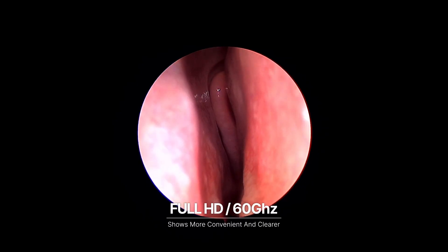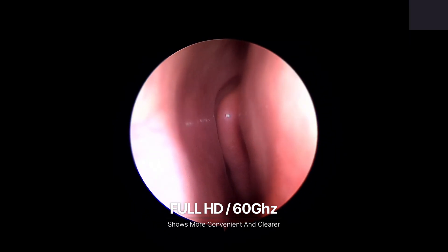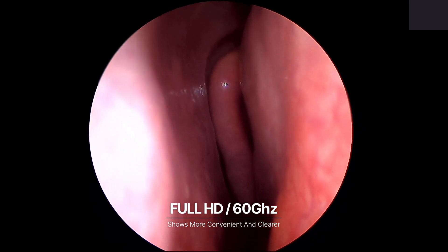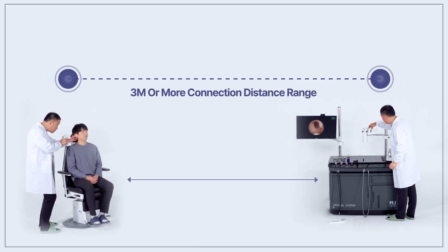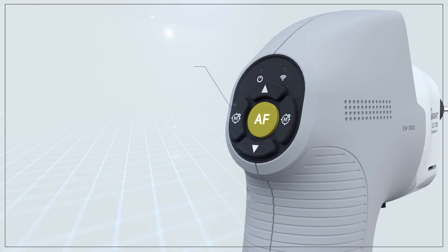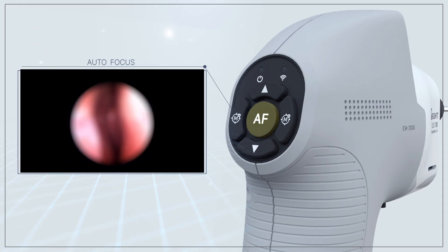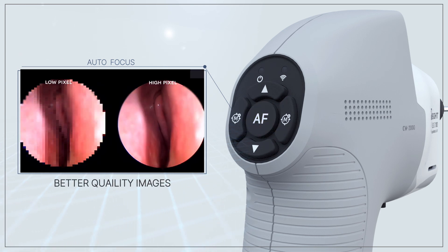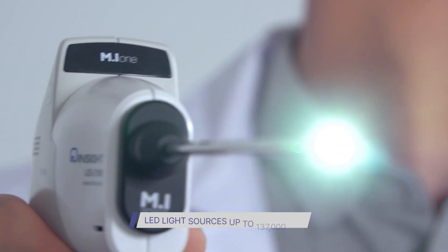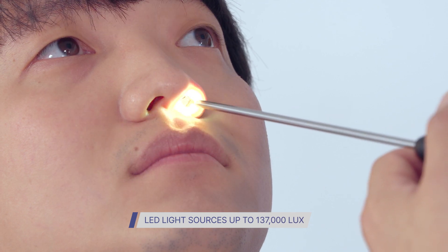The CW2000 shows more convenient and clearer full HD images at speeds of 60 GHz within a 3-meter or more connection distance range. The CW2000 automatically handles white balance and focus, and offers better quality images with integrated LED light sources up to 220,000 lux.